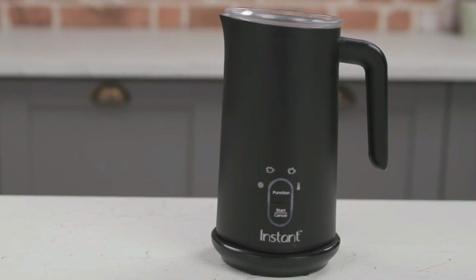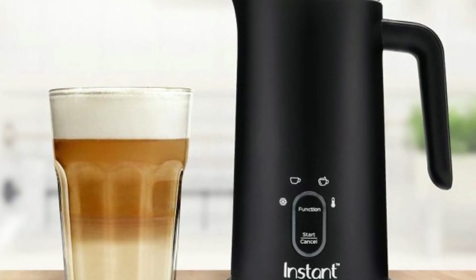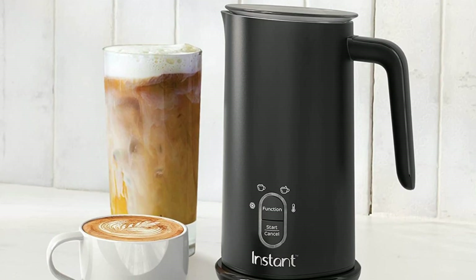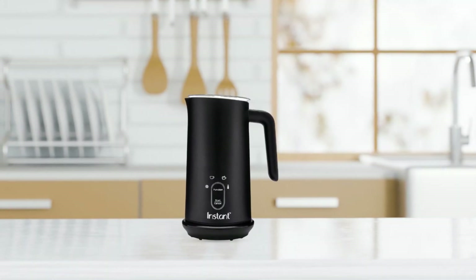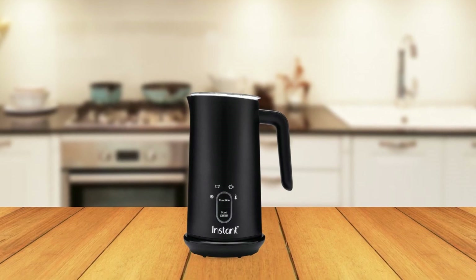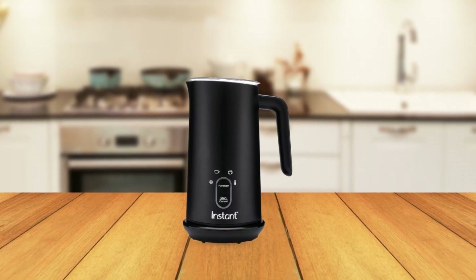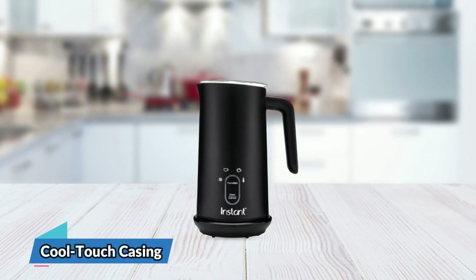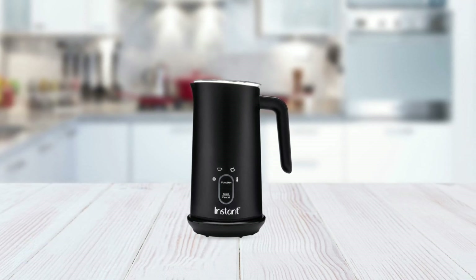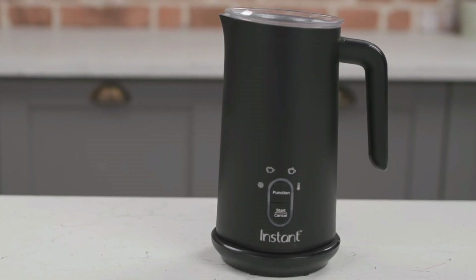One of the standout features of this product is its ability to quickly warm up your drinks without creating foam, making it perfect for coffee, hot chocolate, and teas. It also has a whisper-quiet milk frothing and warming feature, so you can enjoy your drinks without any noise disturbance. The Instant Milk Frother is designed with a cool-touch casing that ensures the exterior and side handle stay cool, even after use, for comfortable and safe handling.